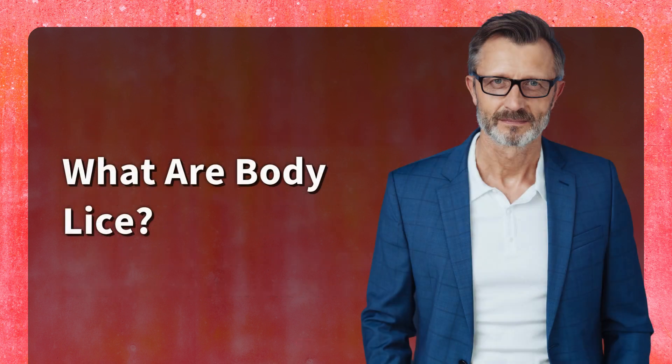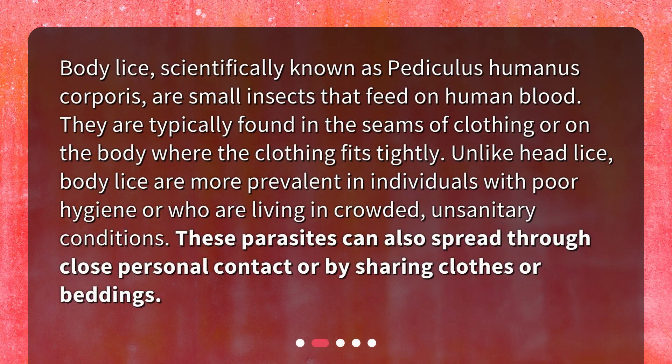What are body lice? Body lice, scientifically known as Pediculus humanus corporis, are small insects that feed on human blood. They are typically found in the seams of clothing or on the body where the clothing fits tightly. Unlike head lice, body lice are more prevalent in individuals with poor hygiene or who are living in crowded, unsanitary conditions. These parasites can also spread through close personal contact or by sharing clothes or bedding.